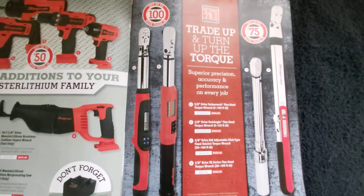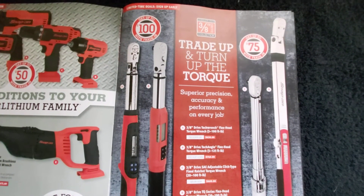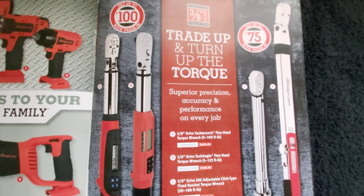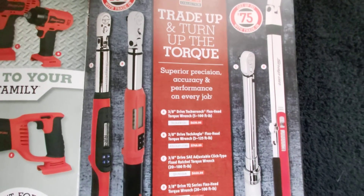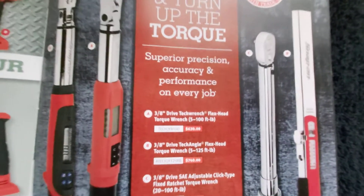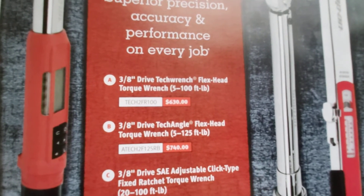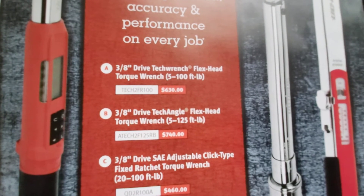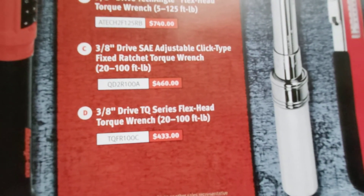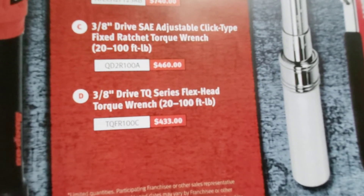They've also got some torque wrenches. When you trade in your old one, depending on which torque wrench you go with you can get either a $75 rebate or a $100 rebate. You get $100 if you go with their digital torque wrenches and $75 for their standard and split beam torque wrenches. The 3/8 tech wrench flex head is $630, the 3/8 tech angle flex head is $740, the 3/8 adjustable click type is $460, and the split beam TQ series flex head is $433.